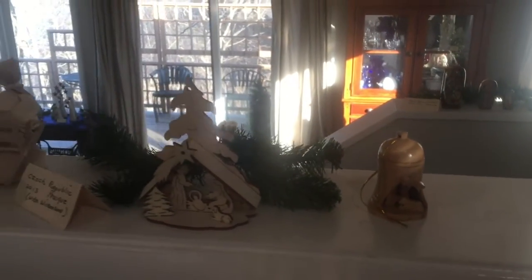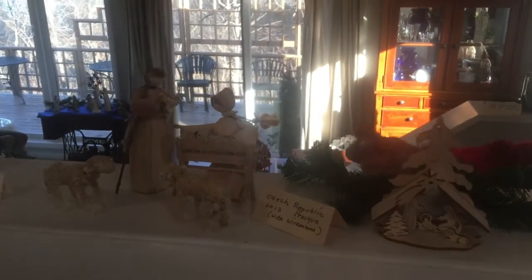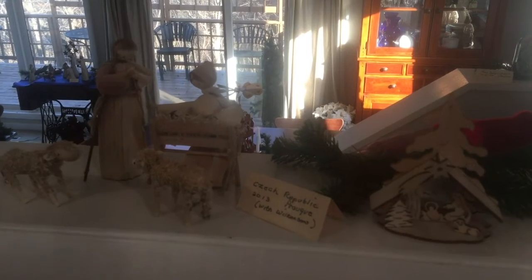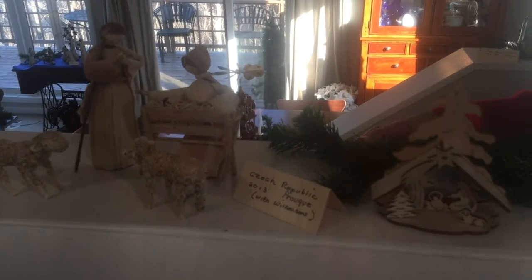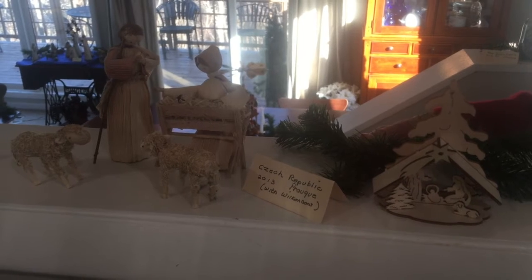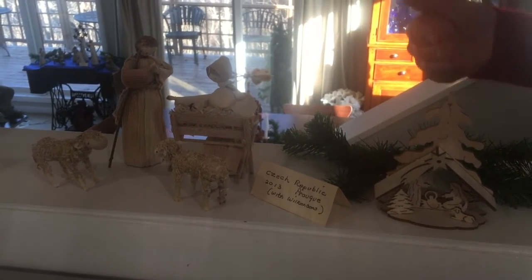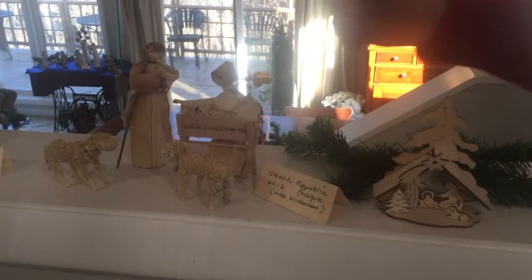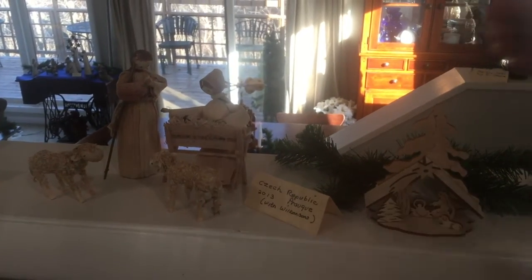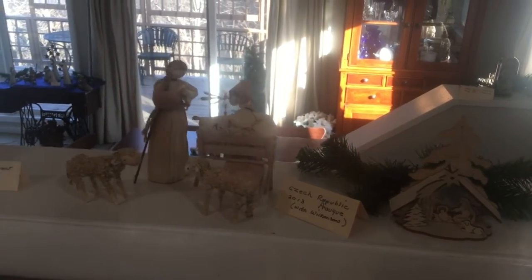Moving across, we have two nativities that I bought in the Czech Republic, about the time that I was visiting my friend Sharon Wilkinson. They had a wonderful penthouse apartment above the store where we purchased these corn husks and this one that comes apart. I think I gave many of you this one from the Czech Republic.